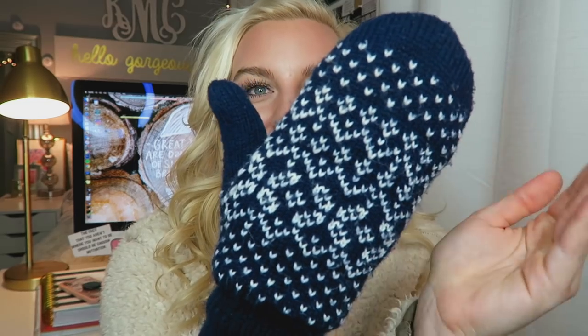They're navy with white detailing and they're so warm. Here's a life hack: if you're outside in the cold and you have hand warmers, when you wear mittens you can hold the hand warmer inside because your fingers aren't separated, so they stay super warm. I did that when I went to New York during the winter and it was a game changer. I love mittens — you can literally find them anywhere.